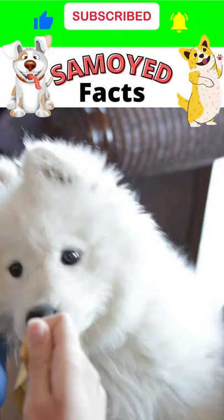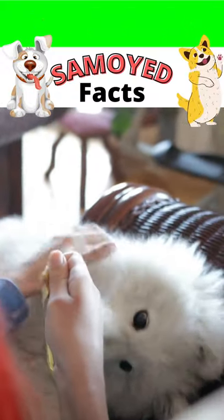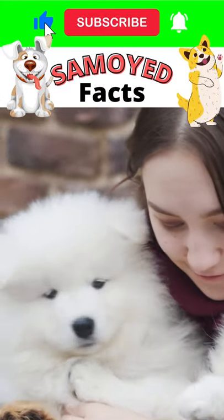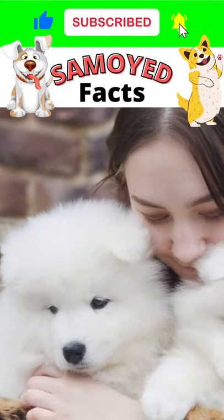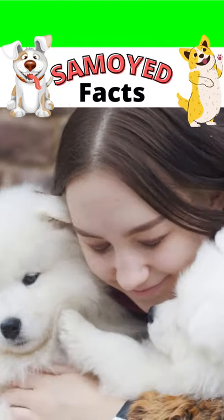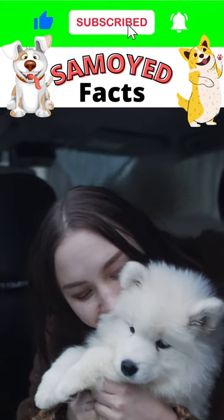The Samoyed is truly a majestic looking dog. It has a thick, long coat that is primarily white in color. The Samoyed's double coat keeps it protected from extreme cold weather conditions. Their outer coat is coarse, straight and harsh to the touch, while the undercoat is soft, dense and fluffy.